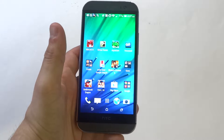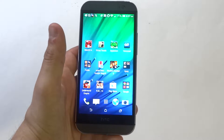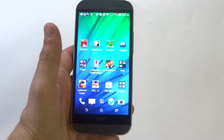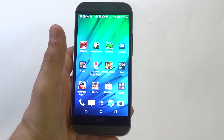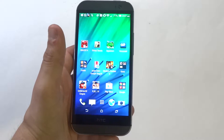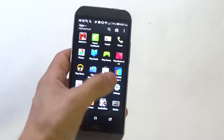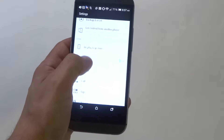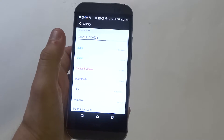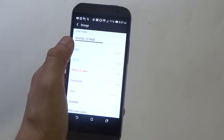Hey guys, at AFliptronics I'm going to be trying to help you out if you're having a problem downloading apps onto your HTC One M8. There are going to be two main reasons this is happening. The first one is because you have no more storage on your device. You can check that by going into Settings, scrolling down to Storage, and from in here you'll see how much storage you have available.